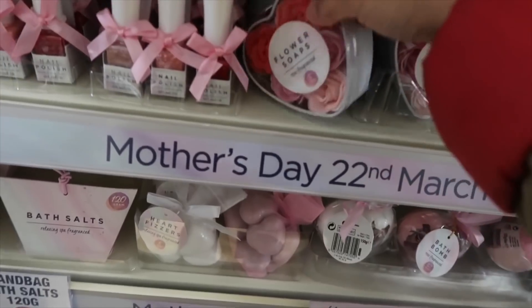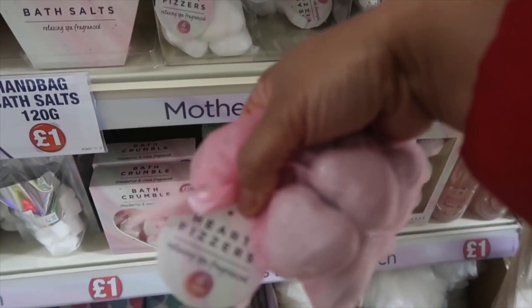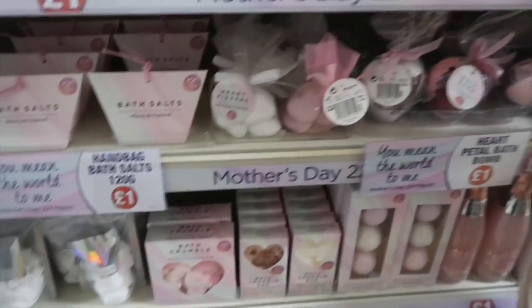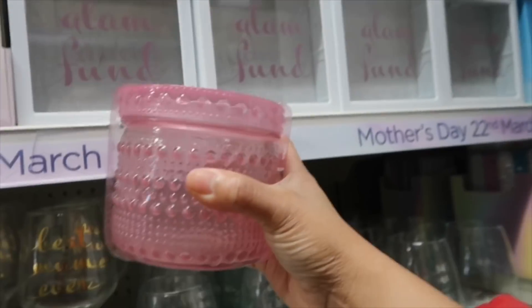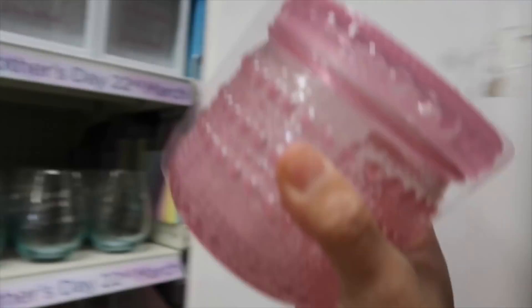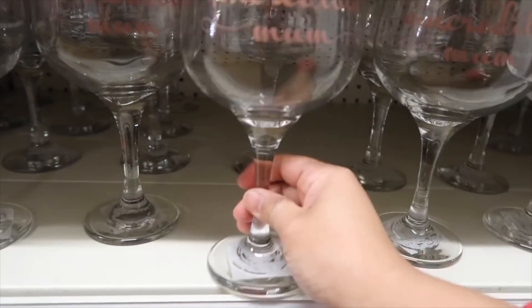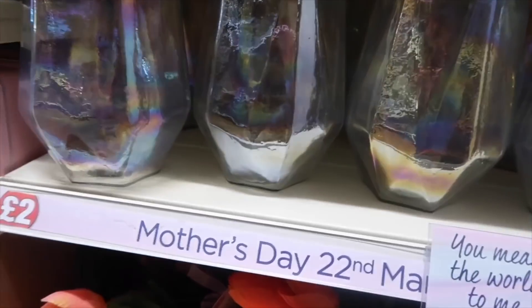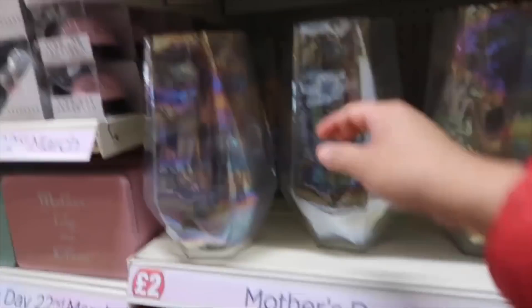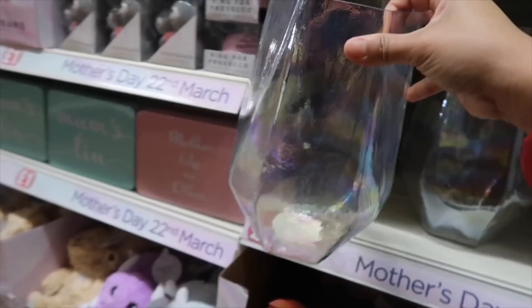Look at all this - flower soap! And bath fizzers. I'm going to get one of these - it's so beautiful, I didn't expect it to be this big. Someone posted it on Facebook and it's only a pound, so I'm going to get one. They have a new wine glass - 'Best Mom Ever,' 'Love You Always.' And this is the best - 'You Mean the World to Me' large vase. I didn't expect it to be this large. Someone posted this on Facebook and I didn't realize it was massive - I'm going to get one, it looks expensive!